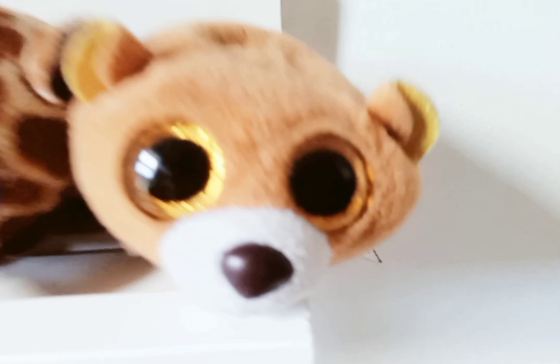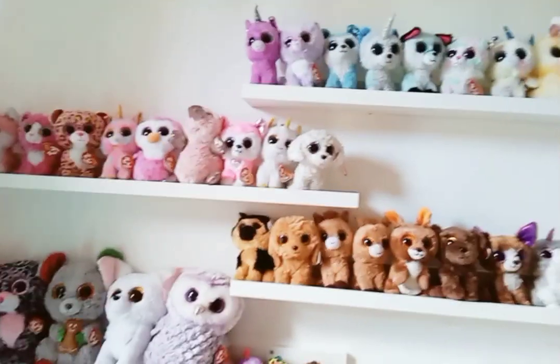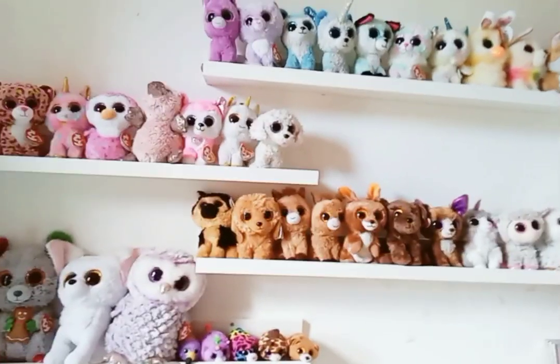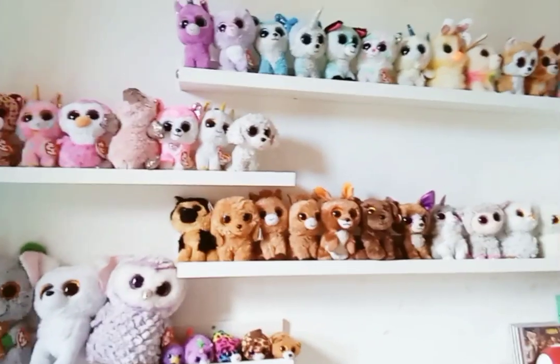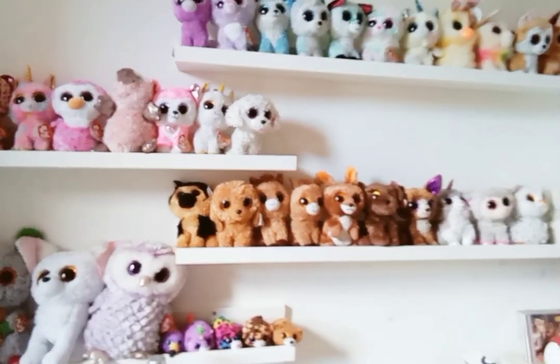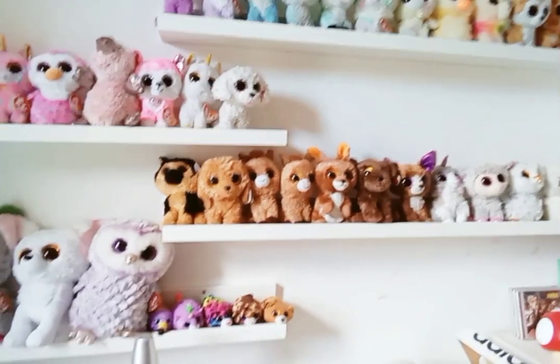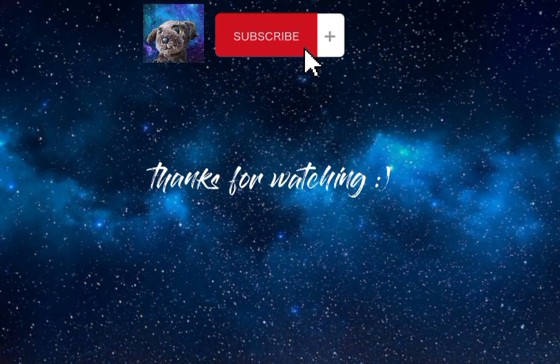Then we have Mini Rosette, Jelly, Maves, and Windsor. Thanks for watching my rainbow Beanie Boo collection! Make sure to like and subscribe. We're nearly at the goal of 100 subscribers, so it would really mean a lot if you could subscribe. Anyway, goodbye and thanks for watching!